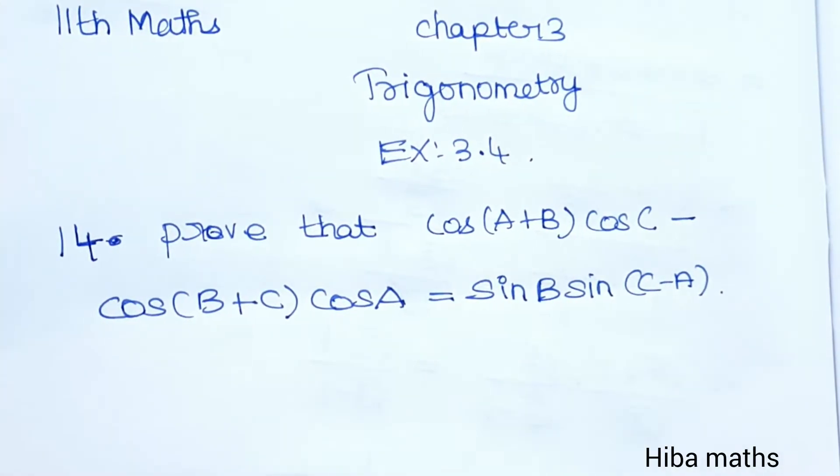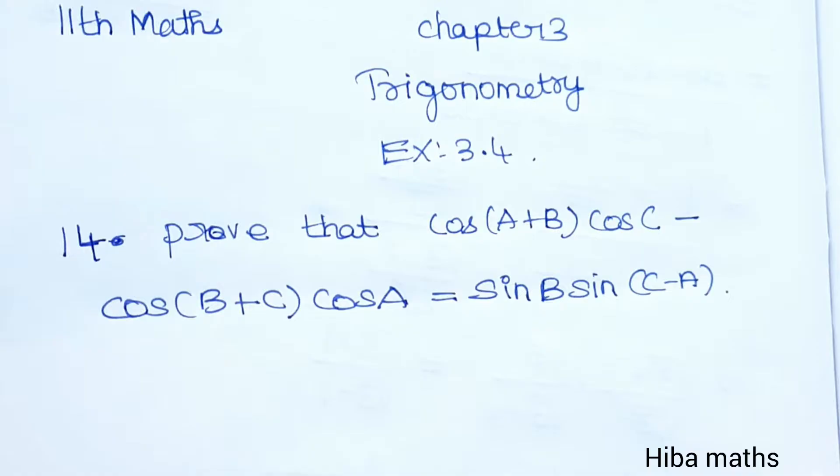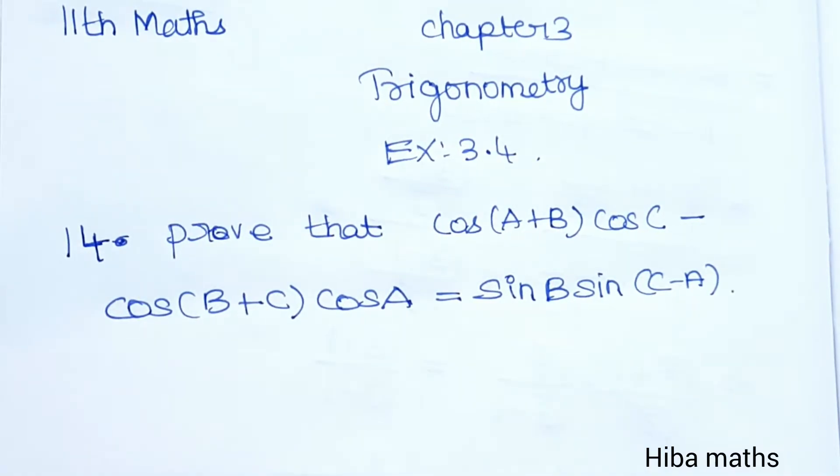Hello students, welcome to Habermax. 11th standard max, chapter 3, trigonometry, exercise 3.4, 14th question — let's get started.